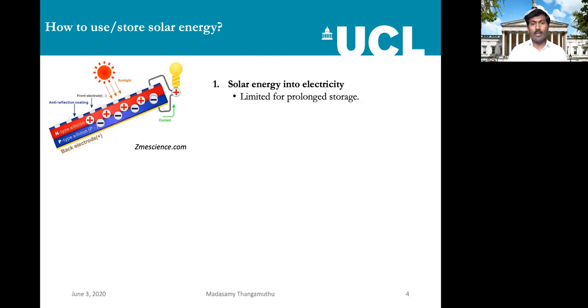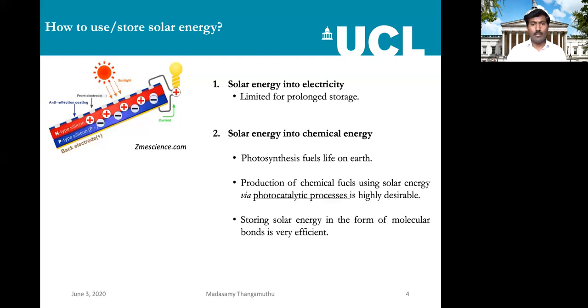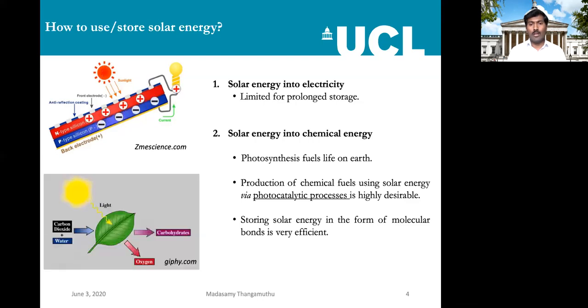The first thing is the solar cell — we can convert solar energy into electricity, but there is one issue: we cannot store it for a long time. We can use it immediately as soon as it produces electricity, but it's difficult to store it for a few months or years. On the other hand, if we convert solar energy into chemical energy — storing it in chemical bonds — we can use it for a prolonged time. Photosynthesis does the same thing, taking solar light, carbon dioxide, and water to produce oxygen and carbohydrates. The same way, we are going to think about how we can produce hydrogen from water using solar energy.